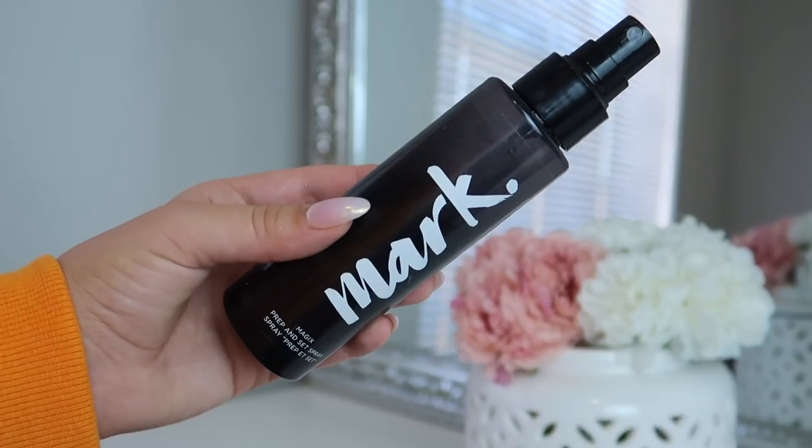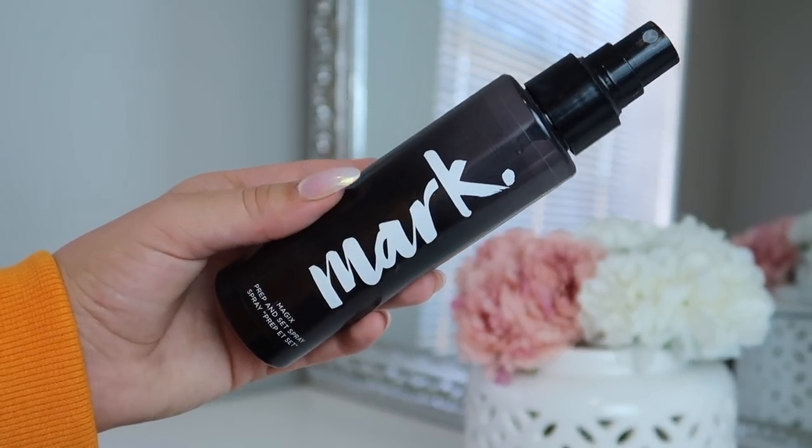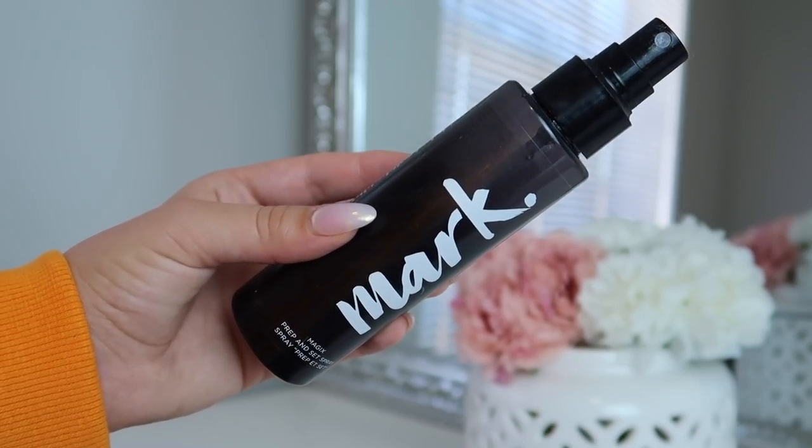First I am going to start with this prep and prime set spray. This is called the Avon Mark Prep and Set Spray, and I love this because it creates like a tacky surface to the skin and that will allow your makeup to stay on.